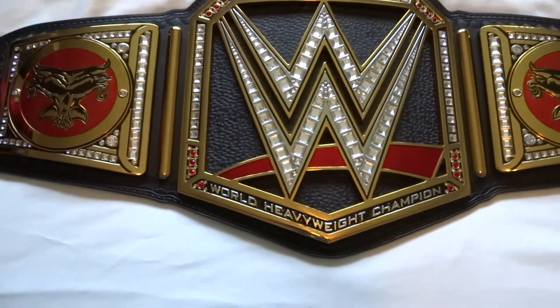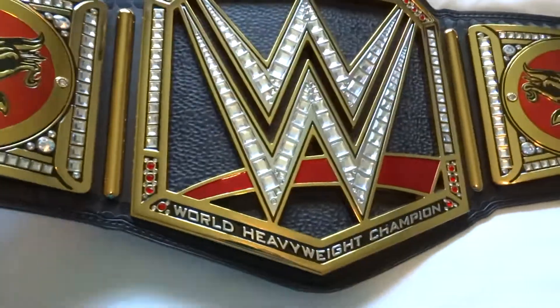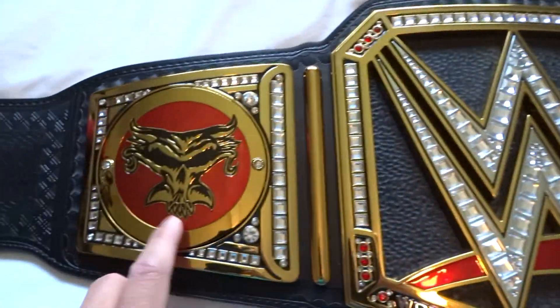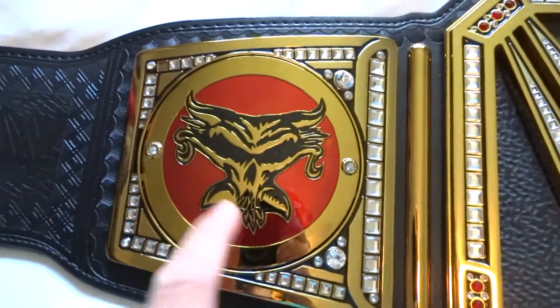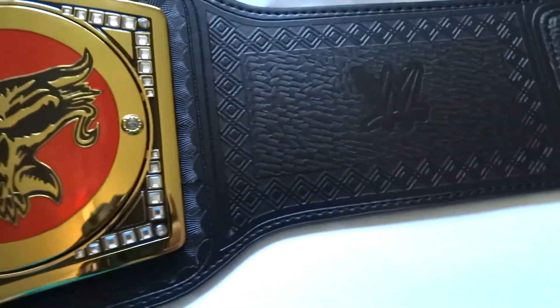I finally got my network logo. I came in, I believe last month. I also got it with the Brock nameplate — the Brock side plate, I should say. Nice. I got this at a good deal.